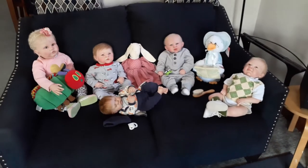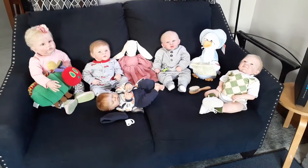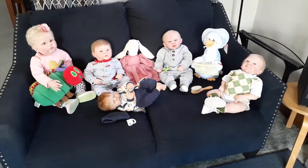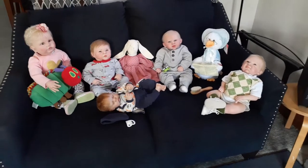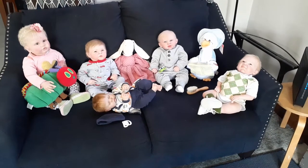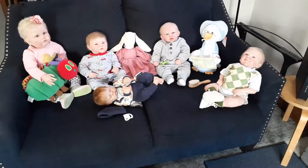I'm Bonnie from Pretty Poppets Reborn Nursery. I've just started on YouTube, but I'm not a new collector — I've been collecting for over 20 years. In fact, some of my babies I don't even know who the artists are anymore, but I love them just the same. They're my forever babies.